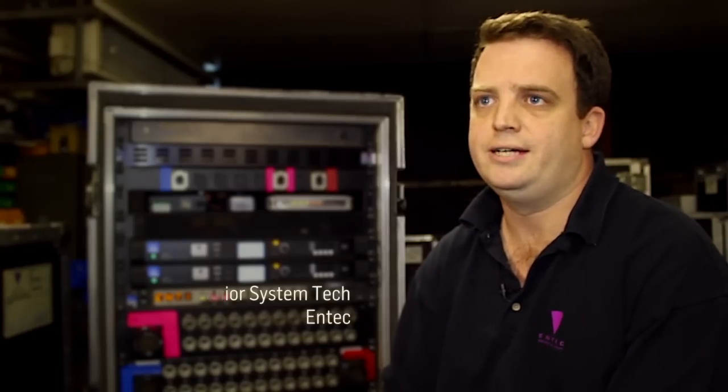I'm Ed Hammond. I'm the technical engineer here at Entec Sound, which I've been with for about 18 months now.